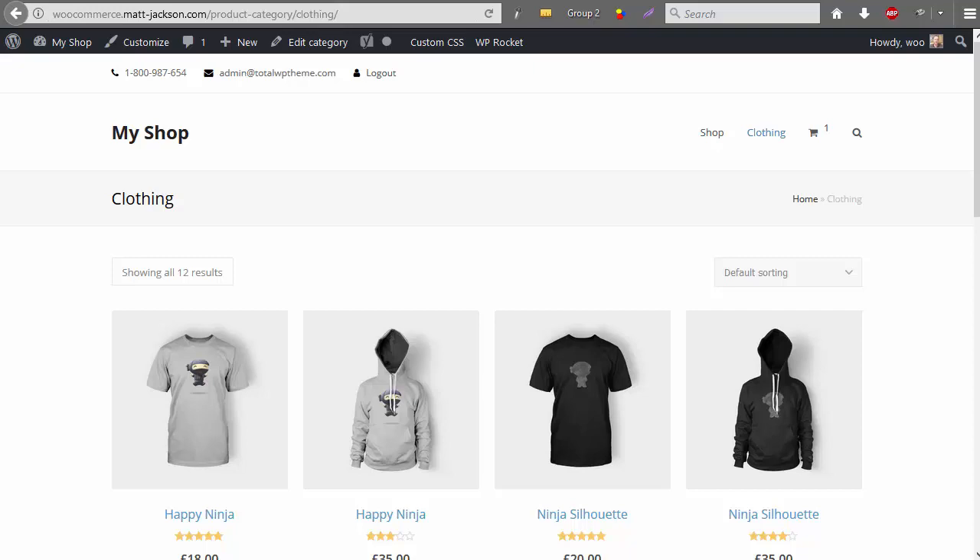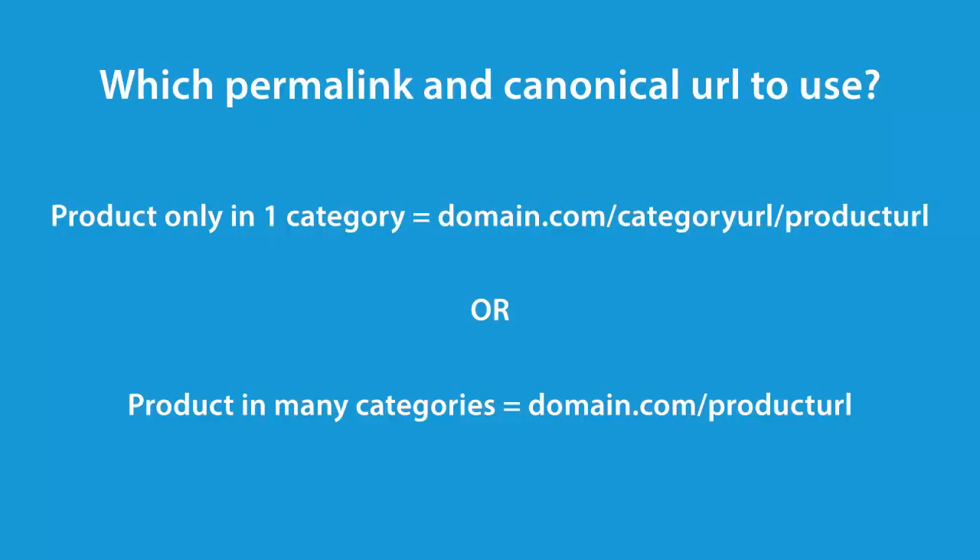The ideal structure for your product category URLs and product URLs depends on how many categories one product is tagged to. If one product is only mentioned in a single category, then it's fine to have a structure that's domain.com slash category slash product, and that can also be the canonical URL.